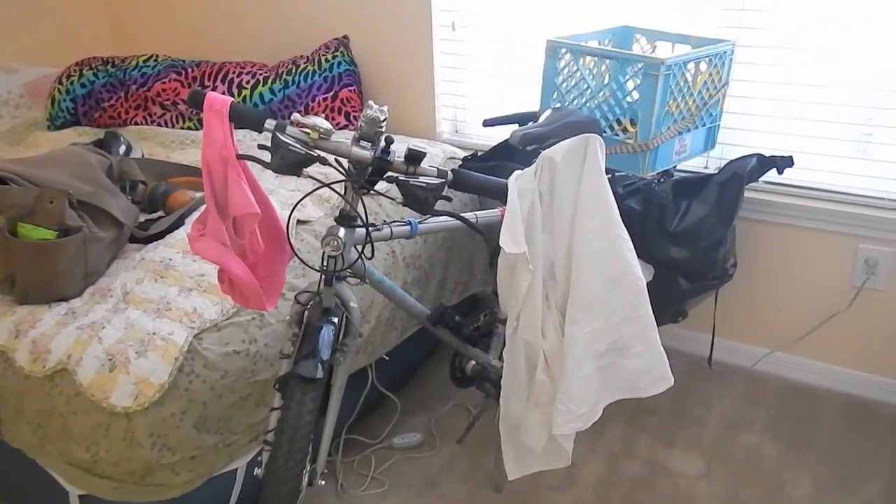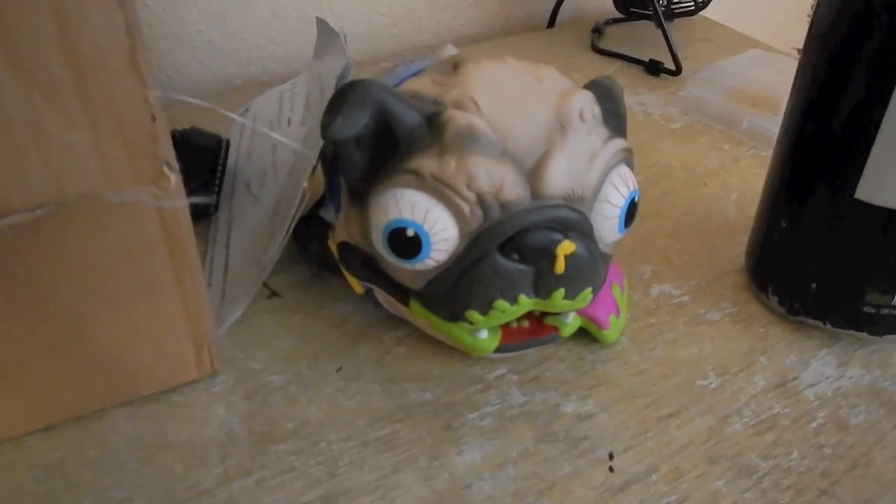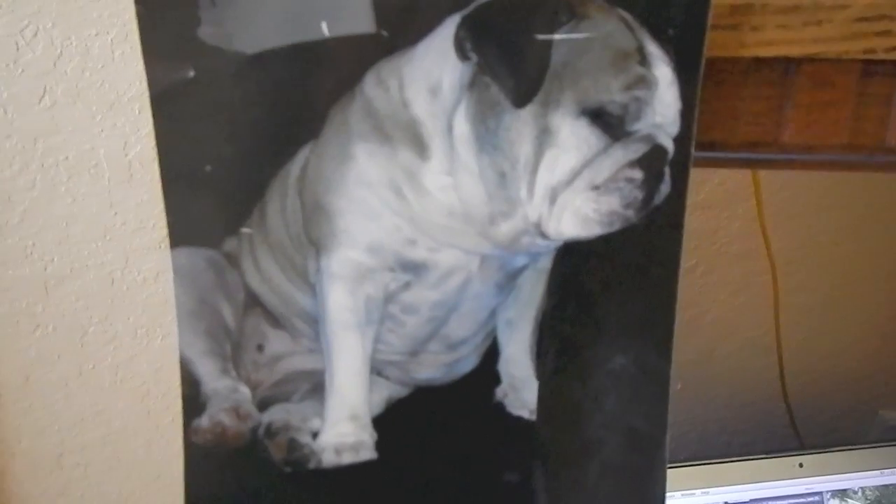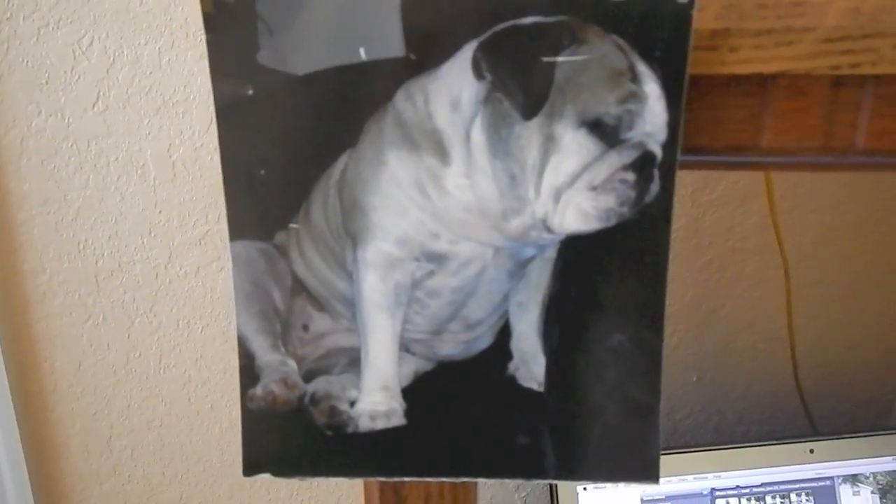Most important thing — my bicycle. And this thing is my little temporary Ubi because Ubi is still in Iowa. I'm going to be picking her up soon. There she is, my little inspiration. She's going to be soon joining me. I'll do a reunion video on that for you guys.